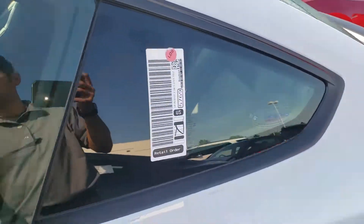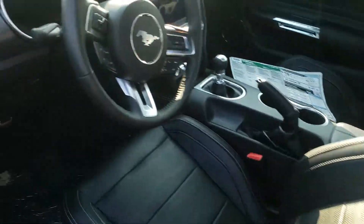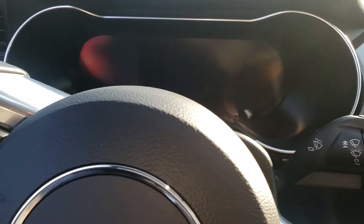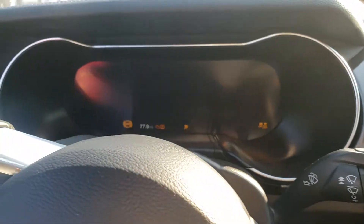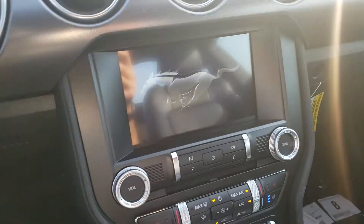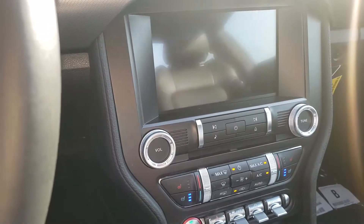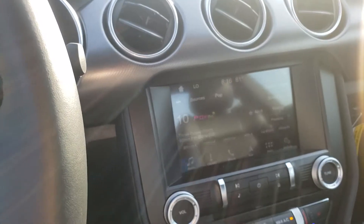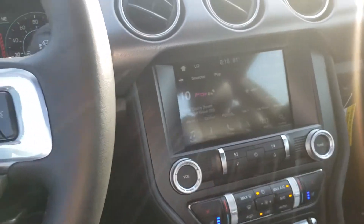Take a look inside here. It's a six-speed manual transmission. It's a 401A, so of course you're getting that 12-inch digital dash there as well. Of course the SYNC 3 system here, heated and cooled seats, upgraded BNO audio system, navigation on there.